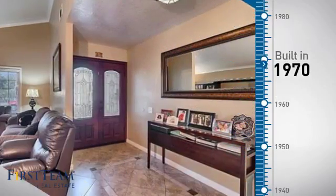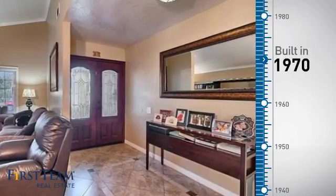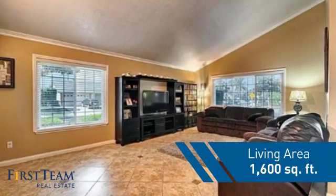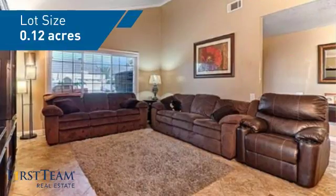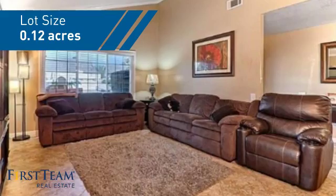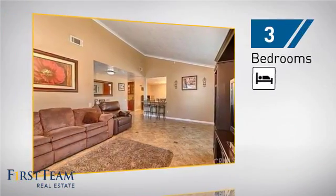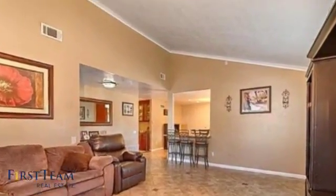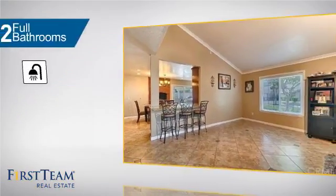This property was built in the early 70s and features over 1,500 square feet of space, giving you a spacious layout to play host or kick back and relax after a long day. Inside, you'll find three bedrooms, so everyone has a private space to come home to, as well as two full bathrooms.